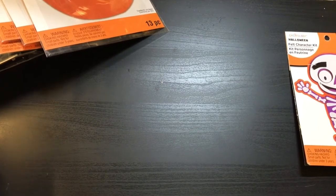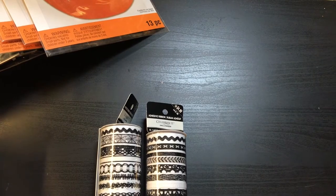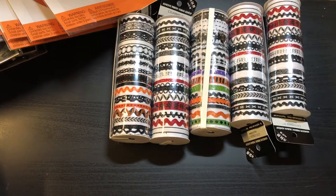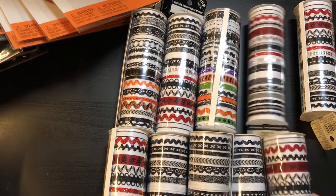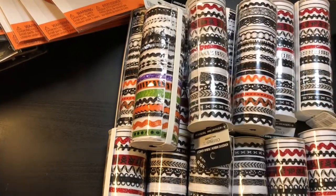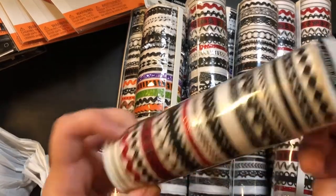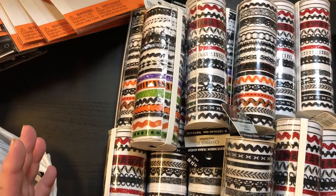Oh my goodness! All right guys, we have one, two, three, four, five, six, seven, eight, nine, ten, eleven, twelve, thirteen, fourteen, fifteen, sixteen, seventeen of these ribbons! And they are $4.99 a piece — they're adhesive ribbon — and we have seventeen of them.